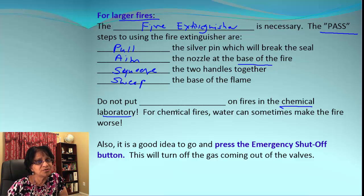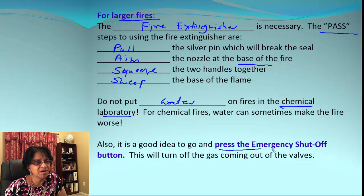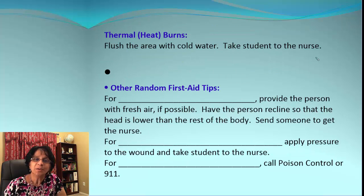What if there is a chemical fire? We are not going to use water, because water may react with the substance and make it worse. Also keep in mind there is an emergency shut-off button in our labs. If any such emergency occurs, turn off the gas — that will make it much easier to handle.